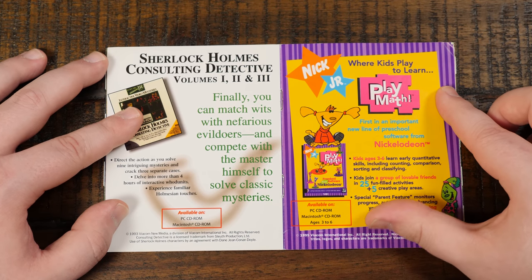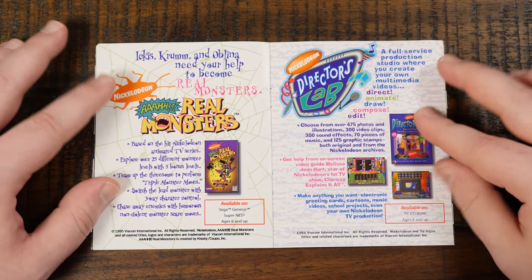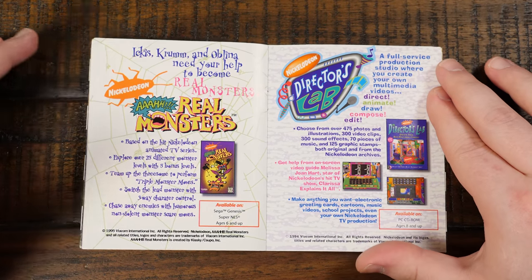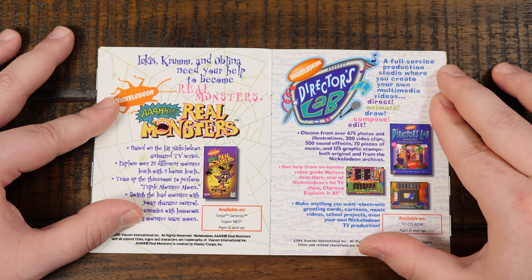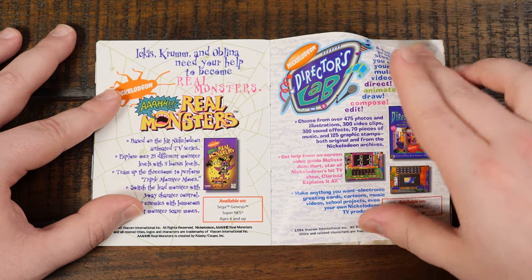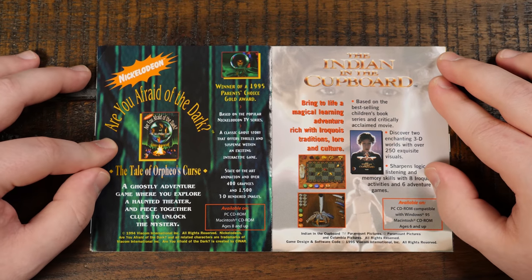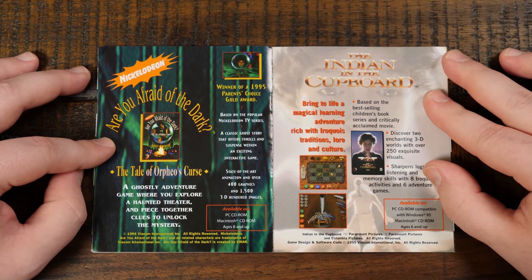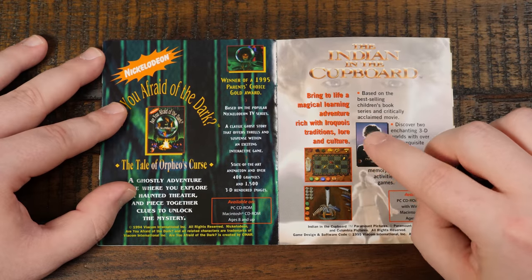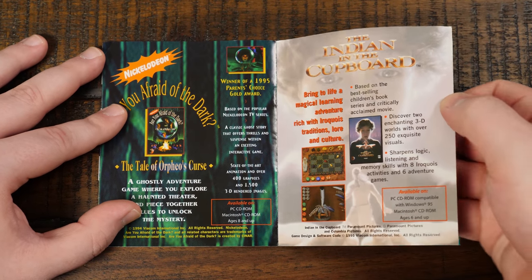They also have the Nickelodeon stuff — Nick Jr., 'where kids play to learn,' with some characters I don't recognize. Aaahh! Real Monsters — I had a game for the Sega Genesis and SNES, never was a console kid growing up. Nickelodeon Director's Lab — one of many director-type software titles, that one would probably be kind of fun. Are You Afraid of the Dark? The Tale of Orfeo's Curse — it has state-of-the-art animation and over 400 graphics and 1500 3D rendered images. The Indian in the Cupboard — that sure was a movie and a book. Did not know there was going to be a game.